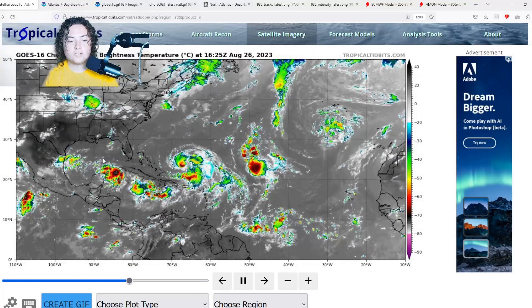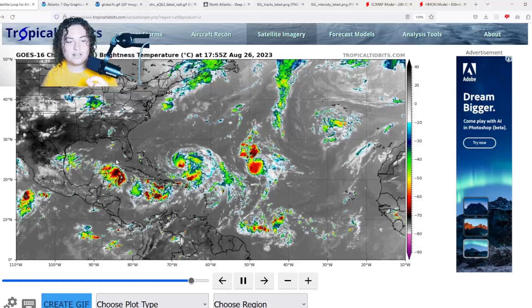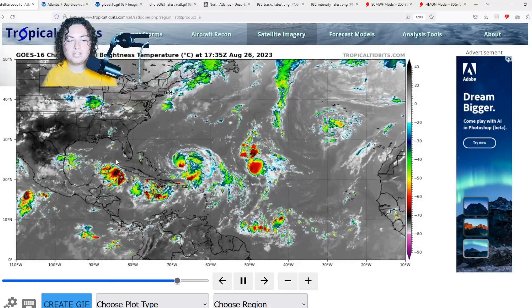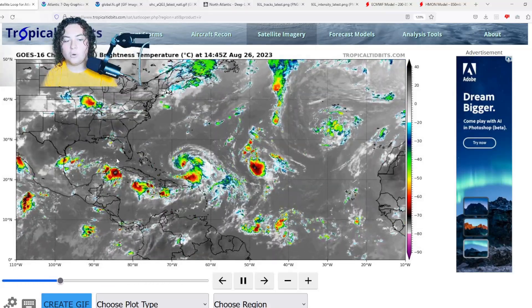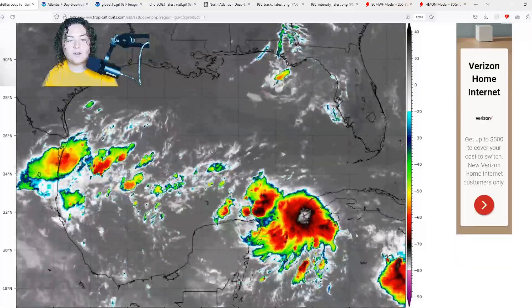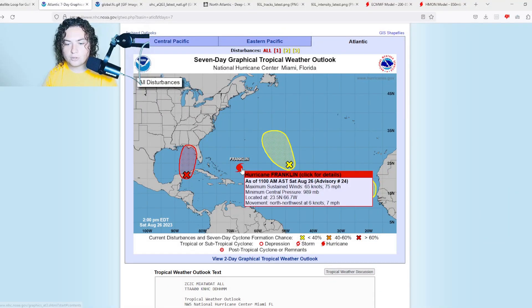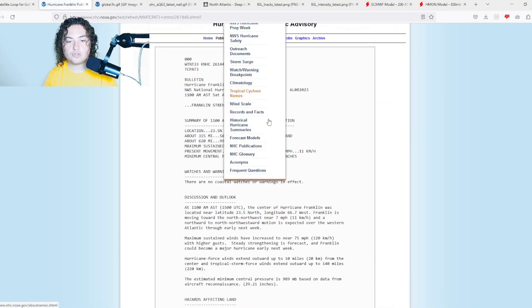The main story for today's video is going to be Invest 93L, as this has a chance to strengthen into a potential major hurricane and hit Florida. According to the National Hurricane Center, we'll briefly go over Hurricane Franklin and then move on to 93L, as this poses the greater threat in the long term. Here's Franklin — a 75 mile per hour hurricane.